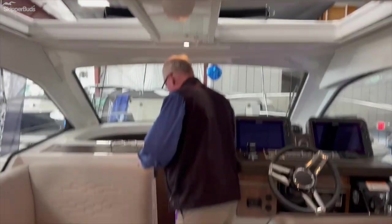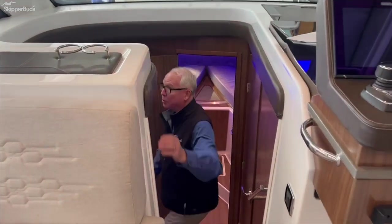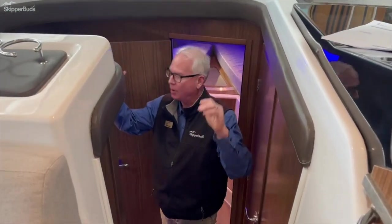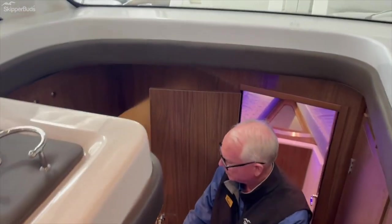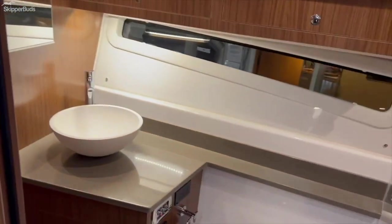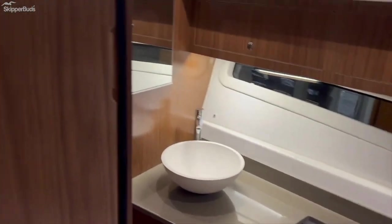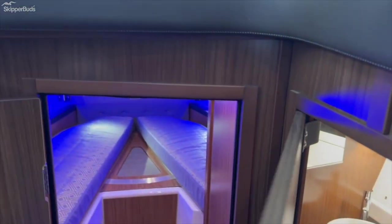As we head down below, you can see we've got a great room type effect with natural lighting. You have a settee off to the port side and a large head to the starboard side with a separate shower stall. Vacuum flush head — very easy maintenance, all fiberglass.